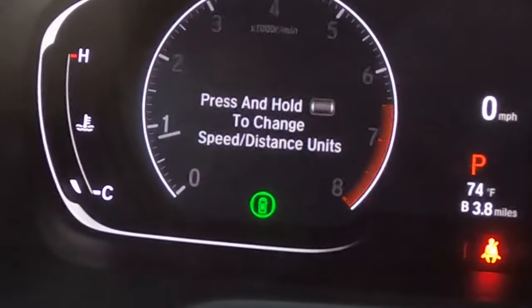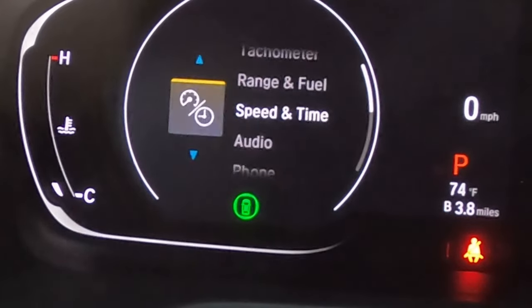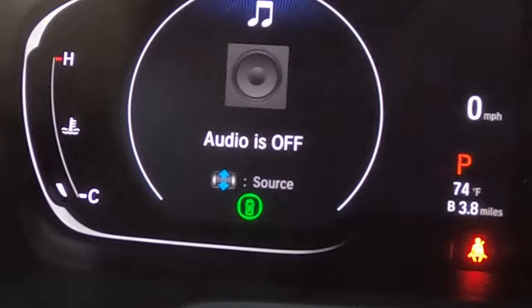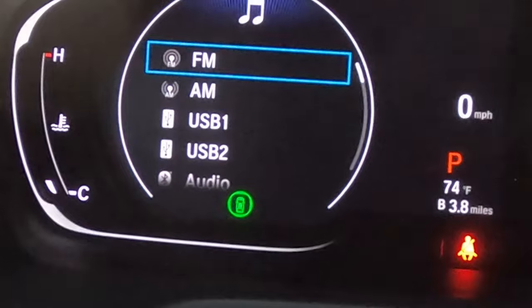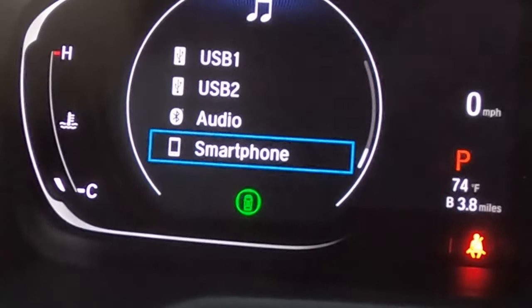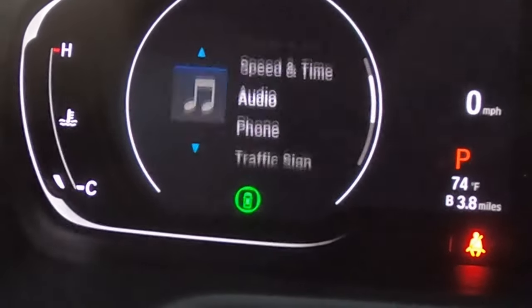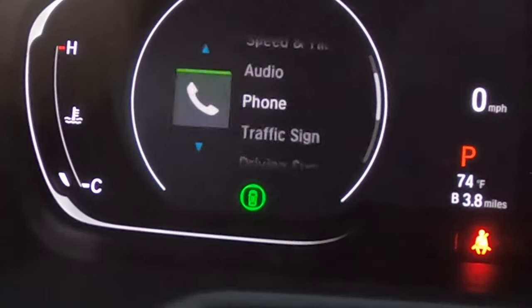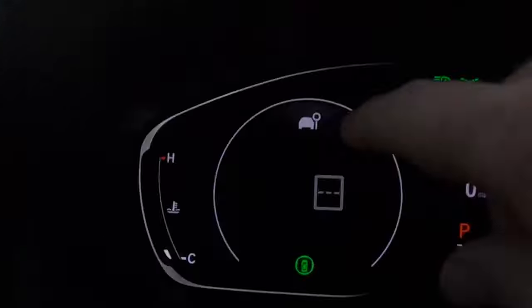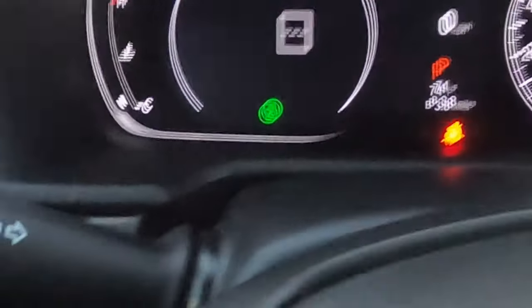From the instrument cluster you can scroll through audio options: USB, FM, AM, Bluetooth, and smartphone connectivity. This car now offers Apple CarPlay and Android Auto. You can also access phone calls via Bluetooth. Traffic sign detection is a cool feature — a camera detects signs as you pass them and throws speed limits right up on the display, so you always know the speed limit, especially in work zones.